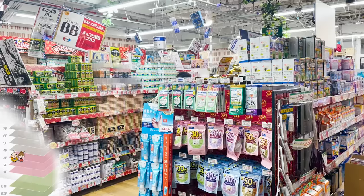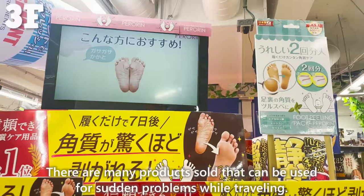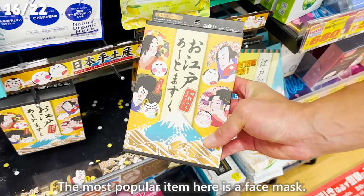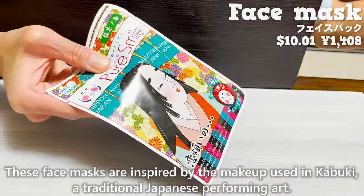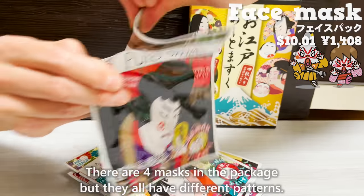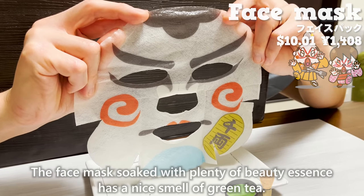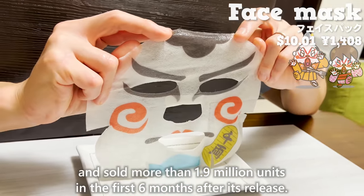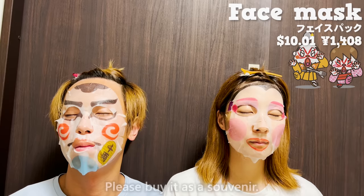We came to the third floor, where medicines and health foods are sold. There are many products useful for travel-related problems. Many female tourists buy cosmetics here. The most popular item is a face mask inspired by the makeup used in Kabuki, a traditional Japanese performing art. There are four masks in the package, each with different patterns. The face mask is soaked with beauty essence and has a nice smell of green tea. It sold more than 1.9 million units in the first six months after its resale. It moisturizes the skin to prevent dryness and rough skin.